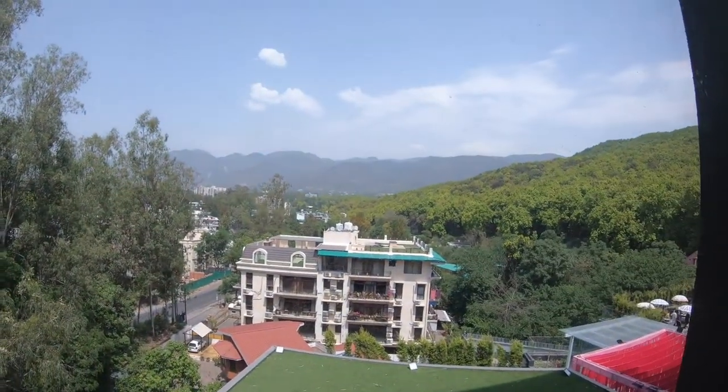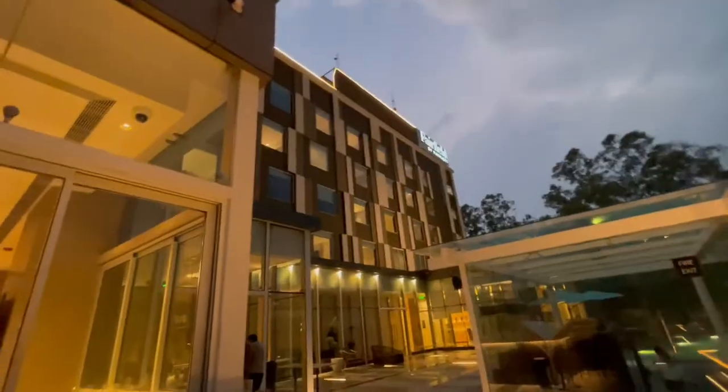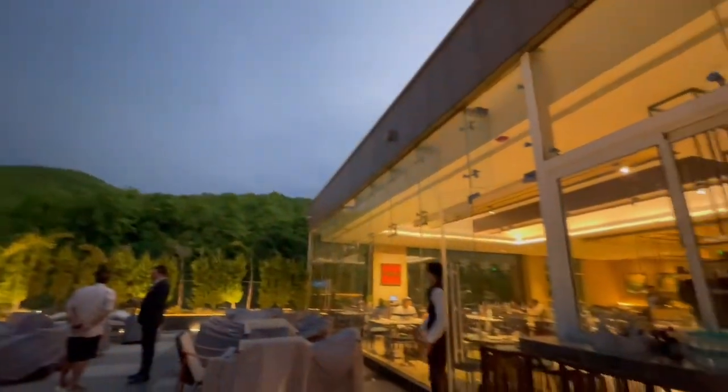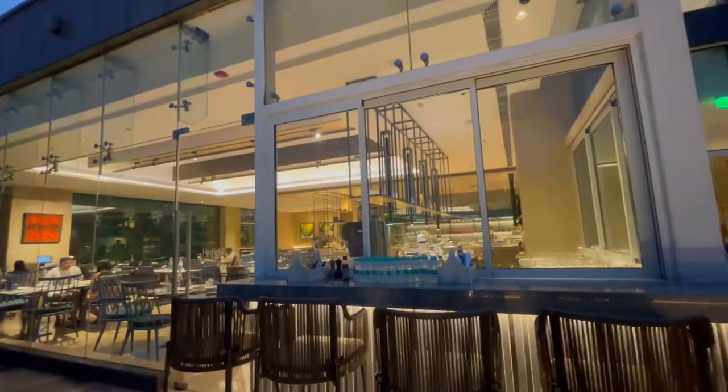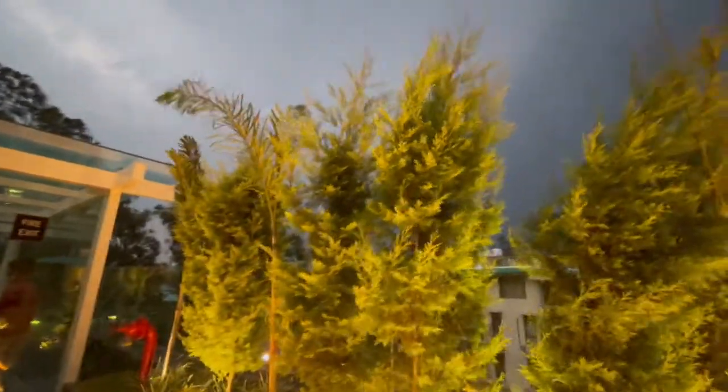That's the entire hotel vlog, guys! I hope you enjoyed it. It's not a very big hotel, but it has a beautiful view and of course it's Marriott. The rate is approximately eight to nine thousand rupees per room per night. Mussoorie is directly visible from here — look at the lush green and the beautiful weather. It's raining right now and the sky looks stunning. This is the breakfast and lunch area with a beautiful view. That's it for this video — I hope you enjoyed this short Fairfield by Marriott Dehradun vlog. See you in the next one, toodles, bye!